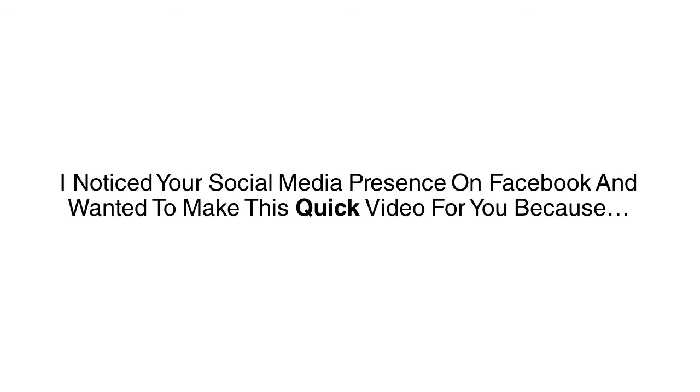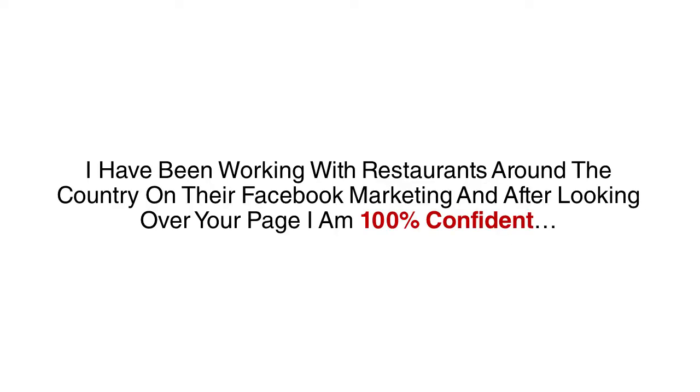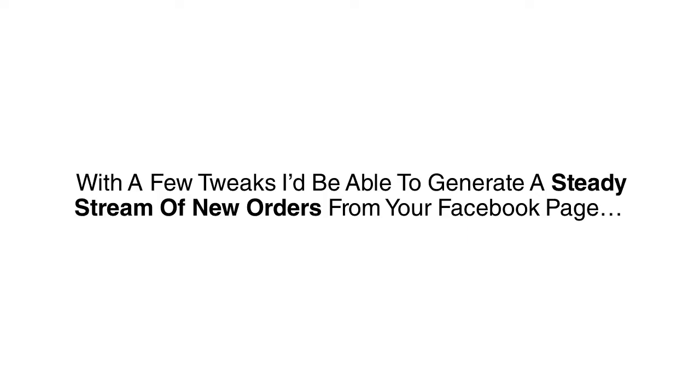Hey, I noticed your social media presence on Facebook and wanted to make this quick video for you because you are making some common mistakes, ignoring half of your audience, and losing out on new customers. I have been working with restaurants around the country on their Facebook marketing, and after looking over your page, I am 100% confident that with a few tweaks, I'd be able to generate a steady stream of new orders from your Facebook page.